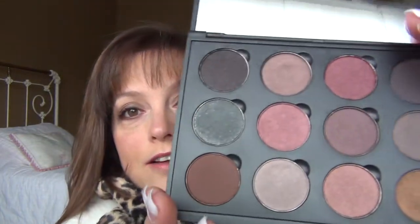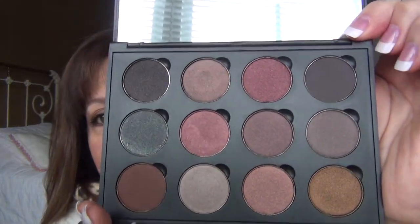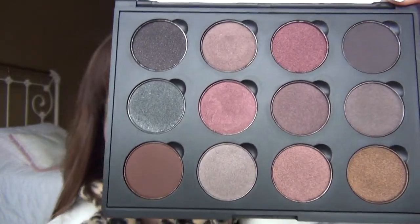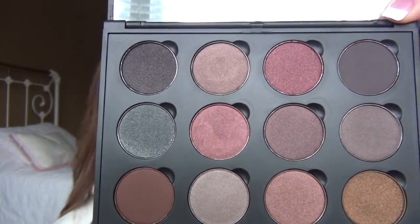Let's get started. I just want to show you some of the colors that I got, and here they are. I think they're absolutely gorgeous. Let me go through and let you know what they are.